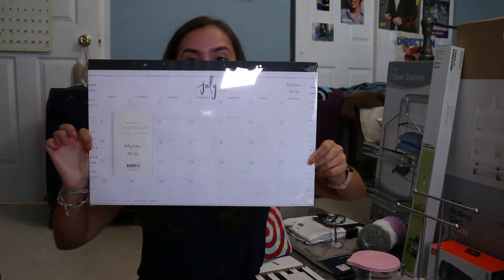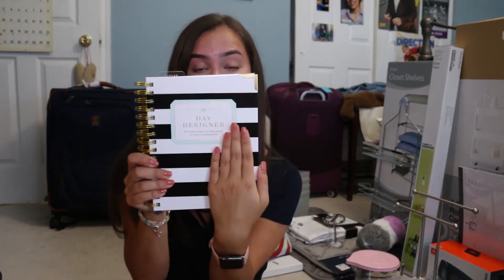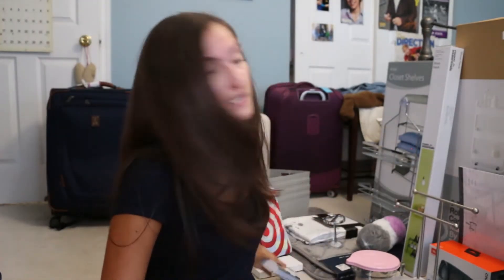For school supplies, I got a big wall calendar for above my desk because I'm really passionate about planning. Since I'm obsessed with planning, I decided to be a basic college YouTuber and buy a Day Designer. I got the mini — I'm really glad I did because it's actually quite big, about the size of my hand. This will help me because I'm going to be doing a sorority, two or more journalism clubs, a women's rights or advocacy club, and I also want to sing.